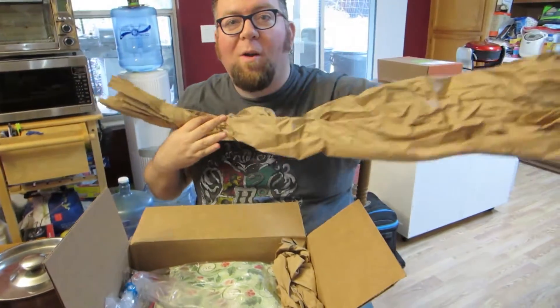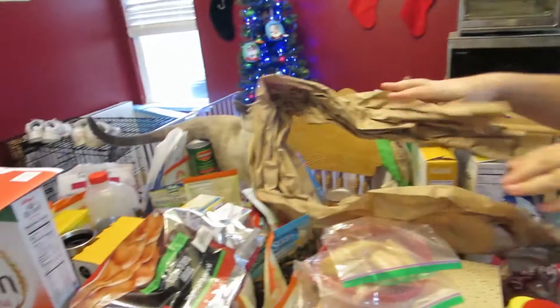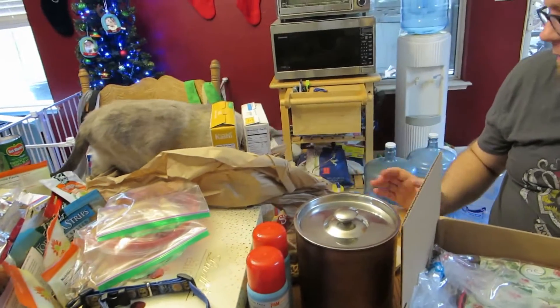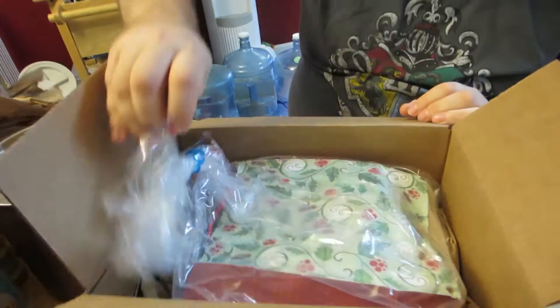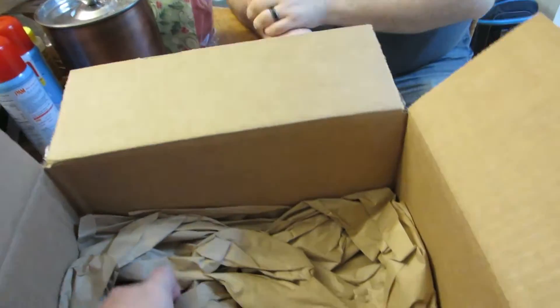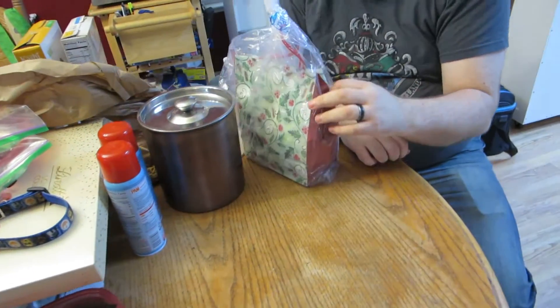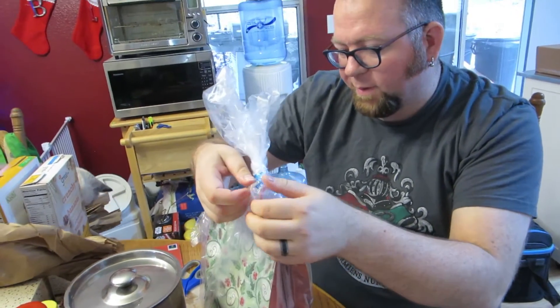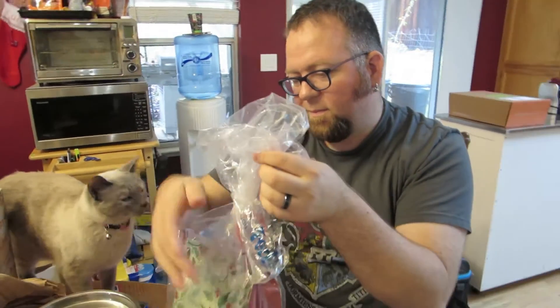We got some nice long paper. Oh, poor Luna — look at that, she's interested in that. I put it on the floor for her so she can play with it. All right, what's in here? A bag within a box and a bunch of wrapping. What's in the bag? This is Shawn and Carolyn — it's Carolyn.